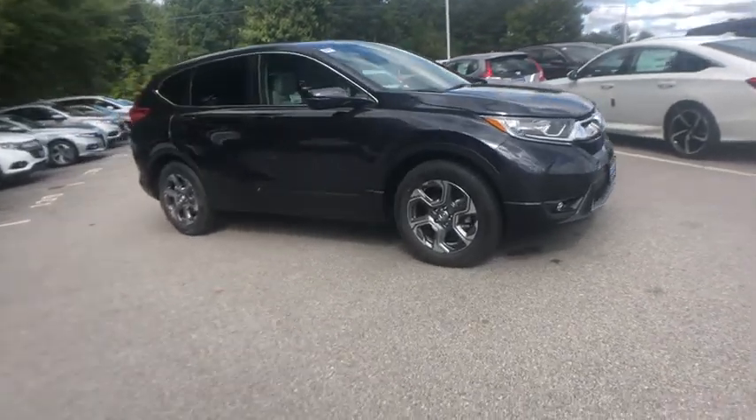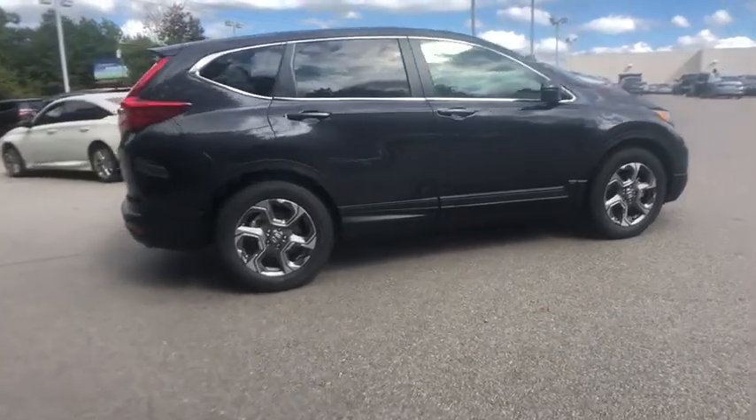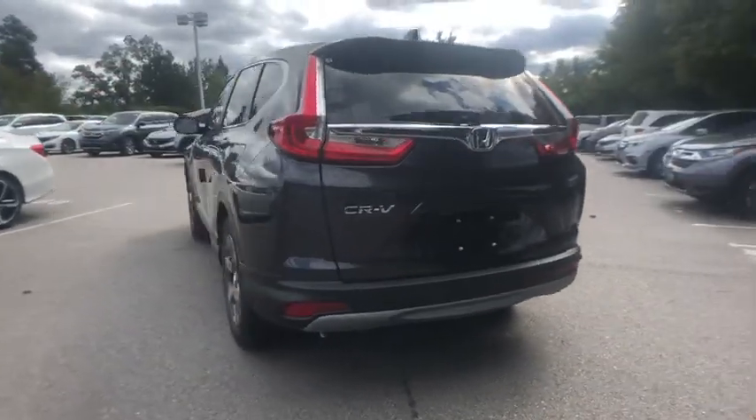Take a ride in the 2019 Honda CR-V — a top recommended vehicle because of its car-like driving manners, good value, cool technology, and comfy interior.